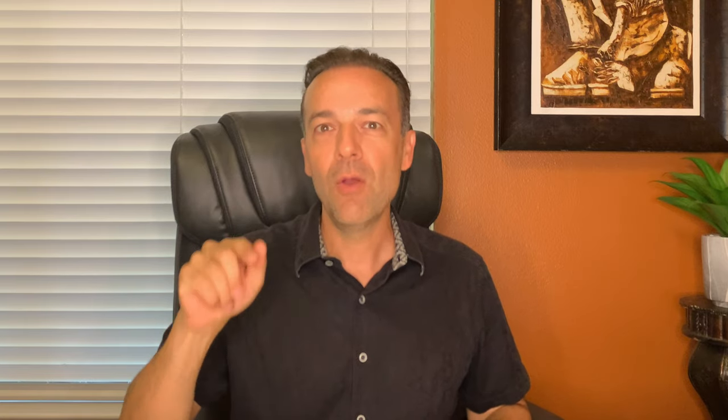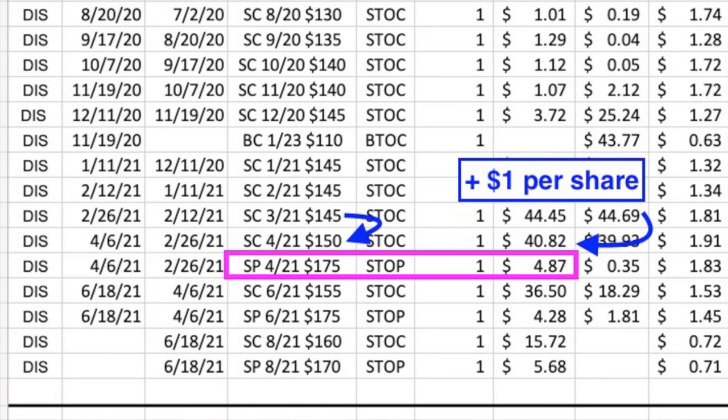The first use of our secret weapon was selling the April $175 put options — we got $4.87 per share for selling that put. That gave us the cash to roll the March $145 call option up and out to the April $150 and still pocket an extra dollar per share.